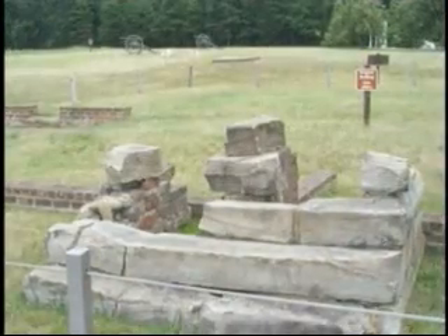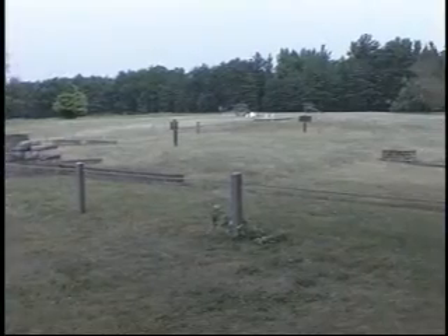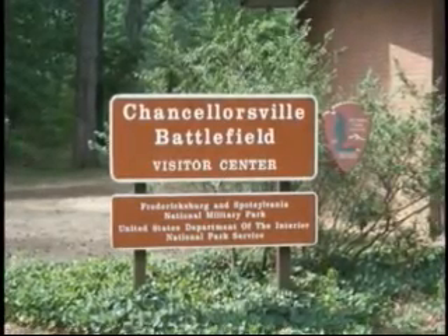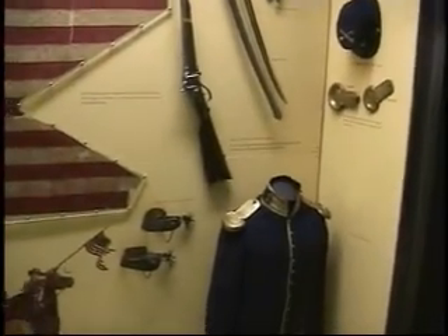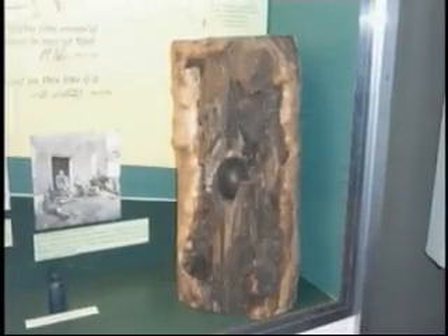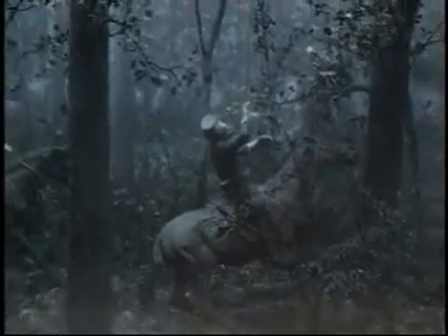All that remains of the Chancellor House is the foundation. The Chancellorsville Visitors Center museum has many artifacts on display. A miniature scene shows Jackson being wounded, and a piece of his uniform is on display.